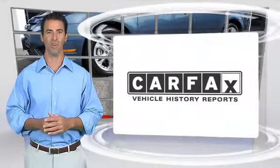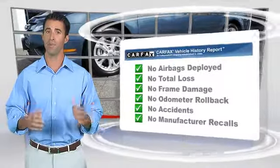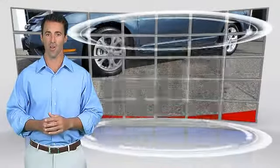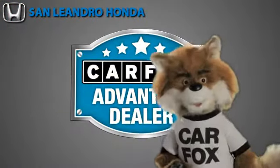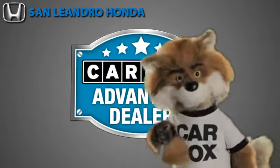Here's another high-quality vehicle with the Carfax Vehicle History Report. Be sure to find a complimentary copy of this report online or contact the dealership. This vehicle qualifies for the Carfax Buyback Guarantee. Just say show me the Carfax at San Leandro Honda, a Carfax Advantage dealer.